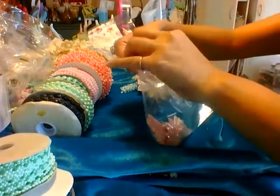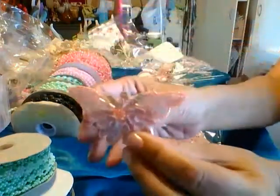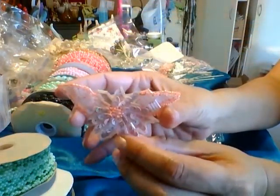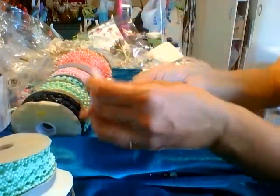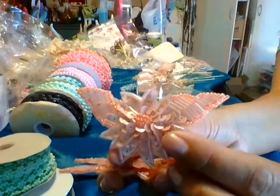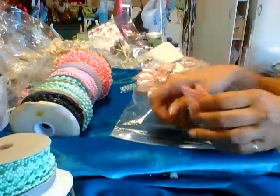I also got these really pretty peach sequin appliques. These are $2.99 for three, I think — it might be less than that. I don't remember what I paid for everything, so I have to go back and look. But these are very pretty, and you can see that I did get a lot of deals, and I wanted to share them with you guys.